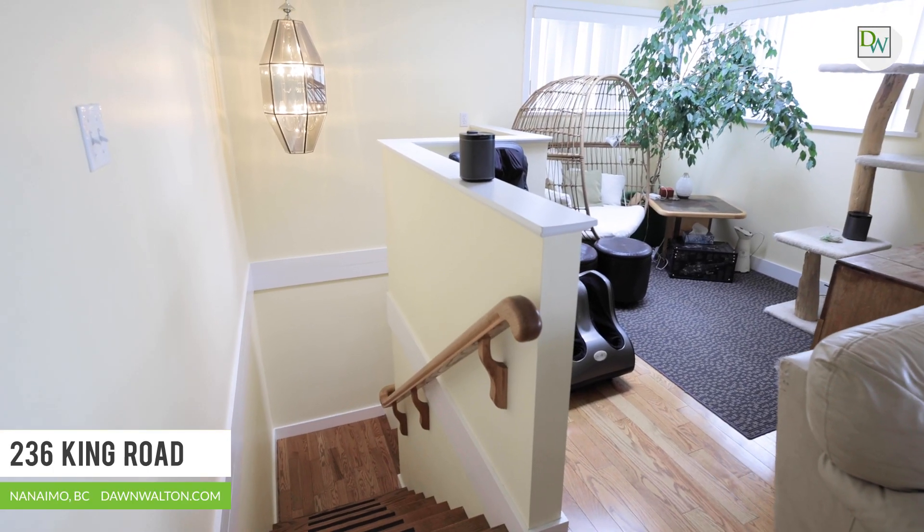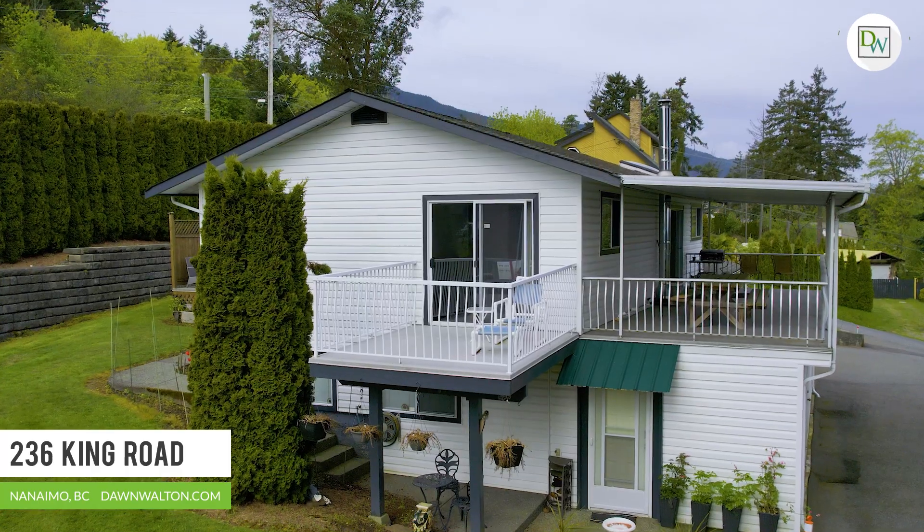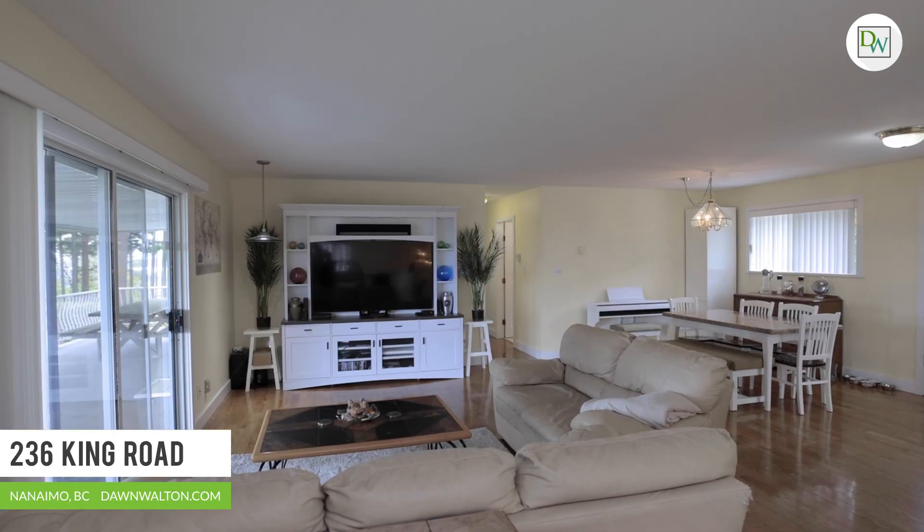Upstairs there are multiple decks to enjoy at any time of day, including this fabulous covered space, perfect in any season.